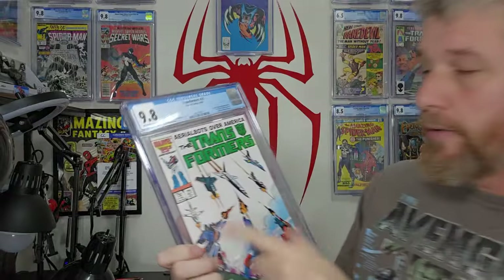First one: Transformers number 21, got off-white to white pages, which I did expect on this book. I bought a huge lot of Transformers recently, and a lot of them had a slight little tanning — you can see it a little bit on the front cover and throughout the pages as well. So they definitely got it right. I'll definitely take the 9.8 — beautiful copy here, that's a good start.